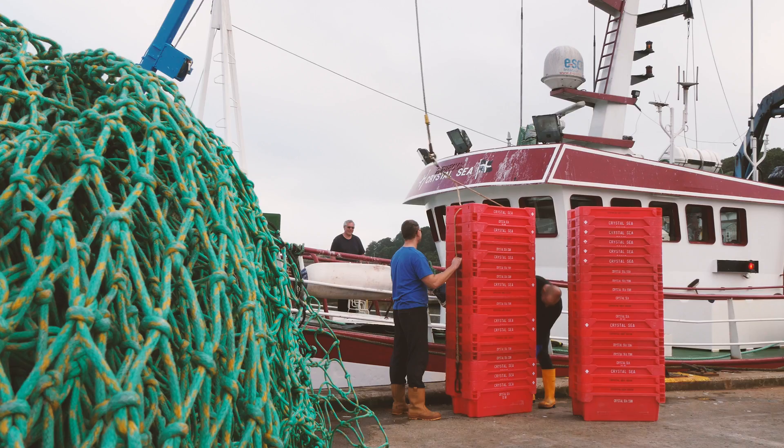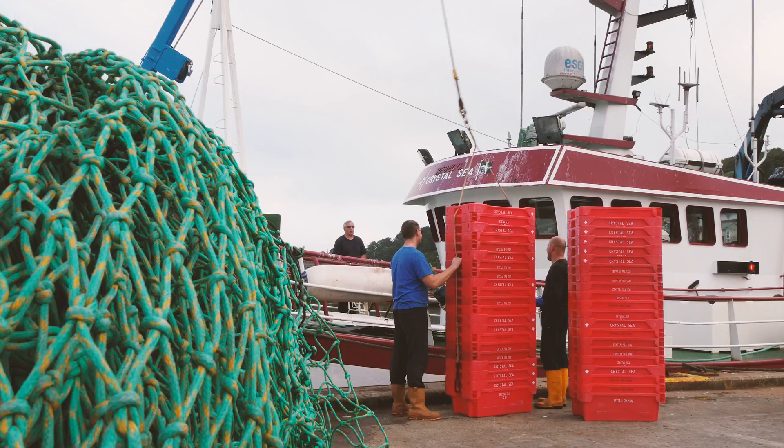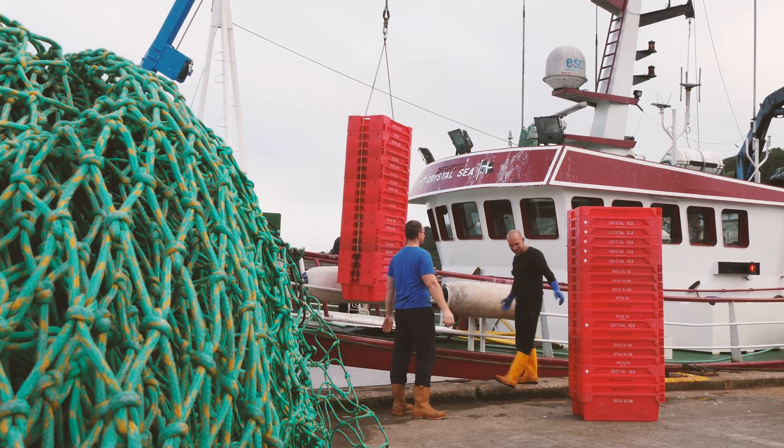Once all of the fish has been unloaded from the boat, the fish is sold at an auction and then transported all over the country and overseas.